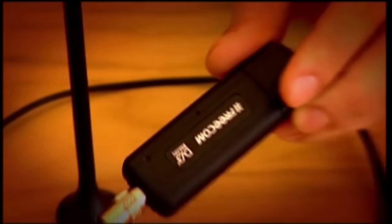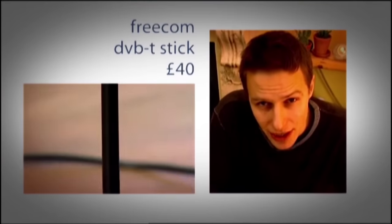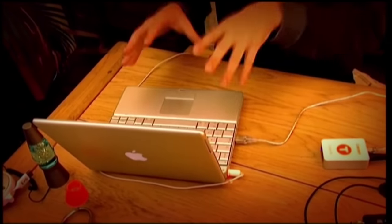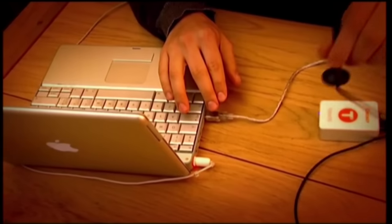If you fancy a media centre PC but really don't want to spend a grand buying one, there's a USB plug-in for that too. These are essentially little shrunken-down Freeview boxes and they bring digital terrestrial television to your desktop. You can even record programmes straight to your hard drive. And because they're USB powered and come with a tiny aerial, you really can watch whatever you want, wherever you are.